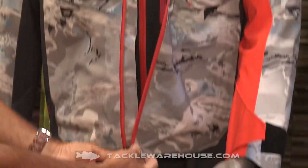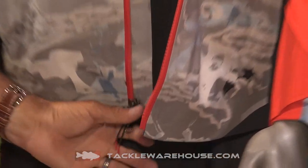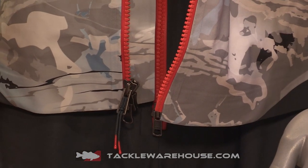The last thing I want to talk about — and I know you see it — is these heavy-duty two-way front zippers on this thing. Once you zip up, you're in; there's no getting loose.